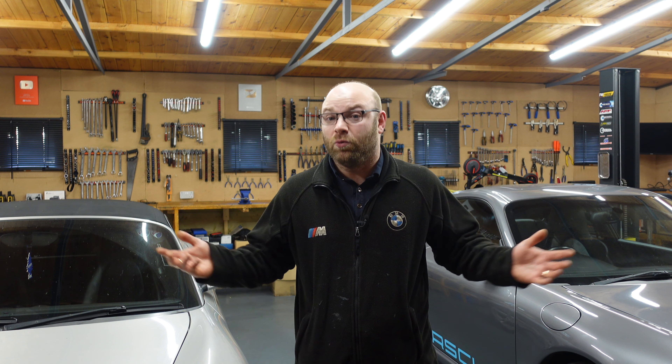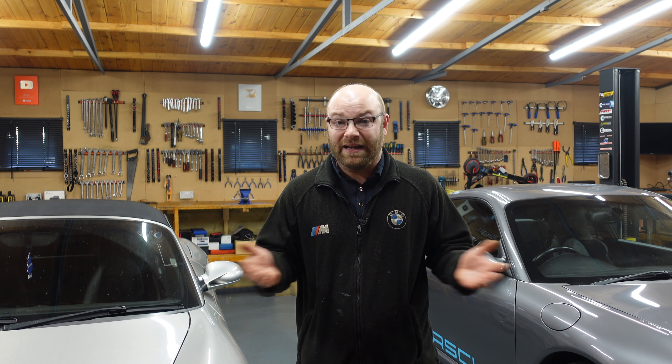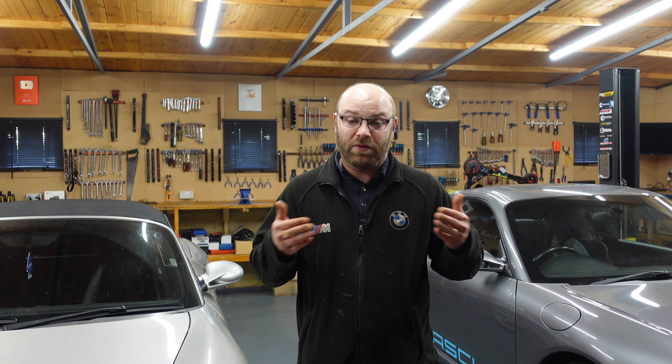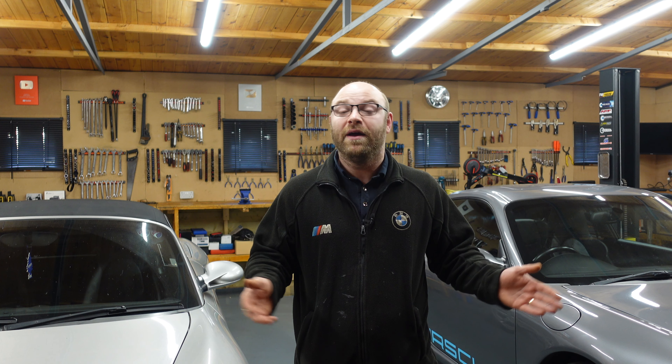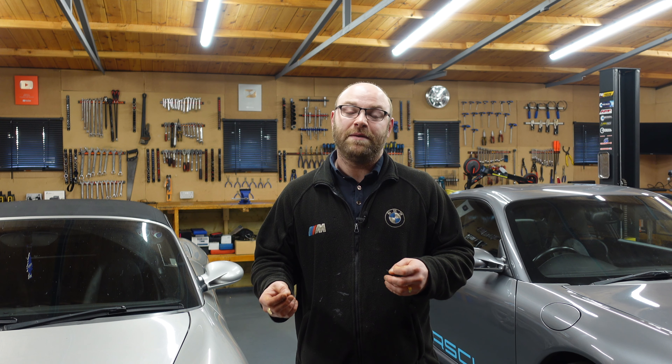BMWs have a bad reputation because of what people see online, but that's not always the case. I've got BMWs myself and they're all super reliable because I do all the maintenance. There's a slim minority that don't do maintenance on time, blow them up through neglect, don't have the money to run them, and then criticize the brand. No car is unreliable if maintained correctly - it doesn't matter if it's a Porsche, BMW, Mercedes, Audi, Volkswagen, Ford, Vauxhall, Cadillac, or Chevrolet.